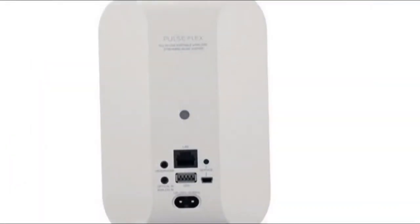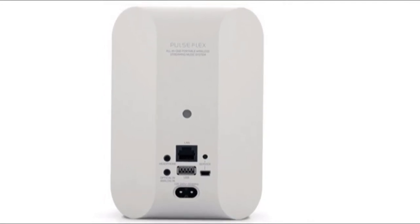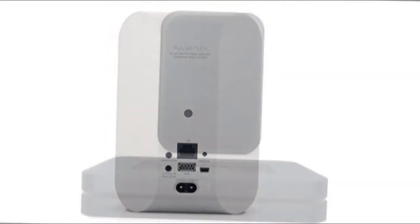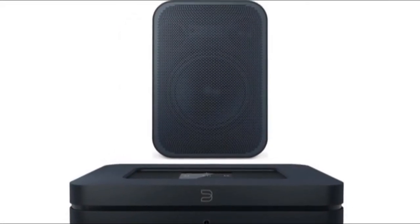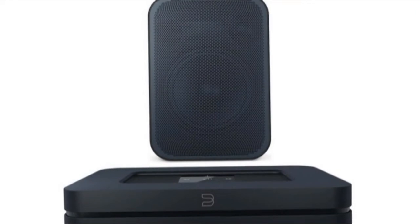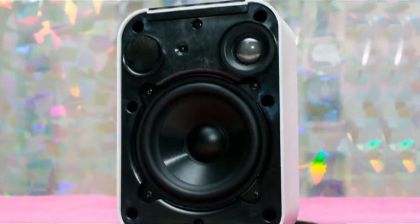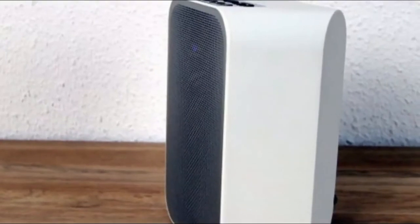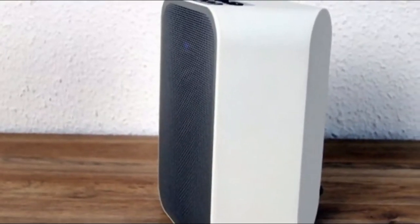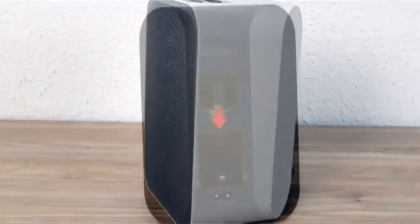It can either work on its own or be combined with another to create a stereo pair. Connectivity trumps most budget wireless speakers, with Bluetooth, a 3.5mm analog input, optical input, Wi-Fi and Ethernet, USB, and a headphone output. Five shortcut buttons as well as a set of playback and volume controls sit atop the speaker. While the Flex lacks a power button, you can hold down the play button for 5 seconds to set it in vacation mode.